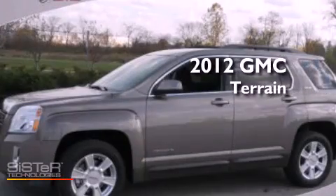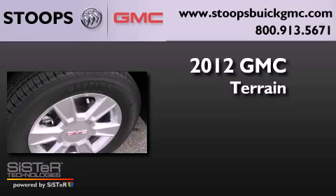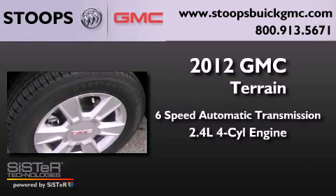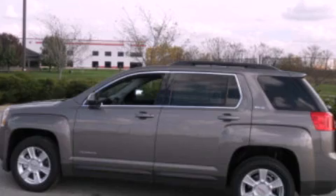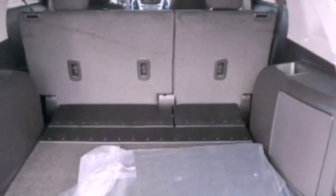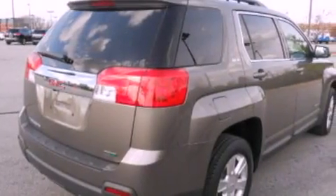This is a brand new 2012 GMC Terrain with an inline four-cylinder engine. Its top features include a power driver's seat, an auto-dimming rearview mirror, leather and alloy steering wheel trim, and a four-wheel independent suspension.